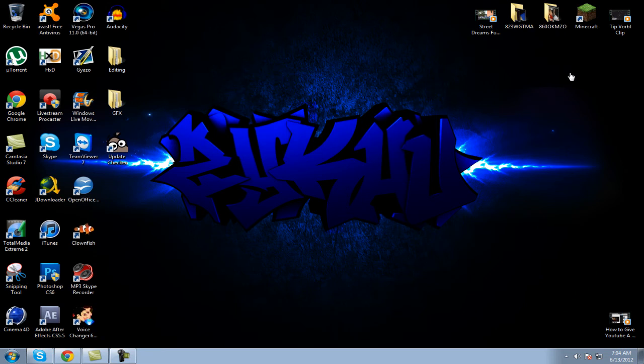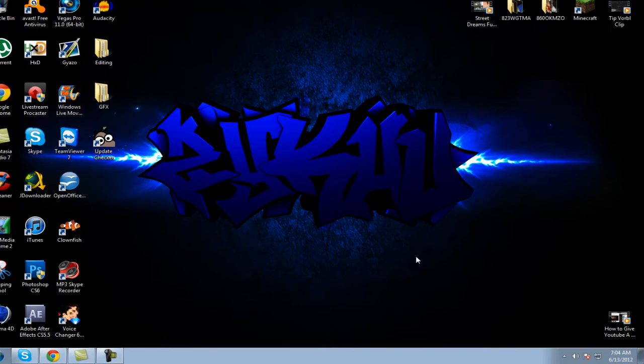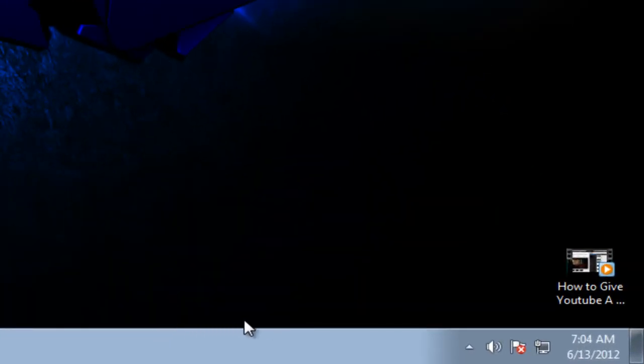Just empty your recycle bin and it's gone. I hope you guys enjoy this tutorial — Unlocker is a very good little add-on to your Windows 7 operating system. I hope you guys enjoyed it.